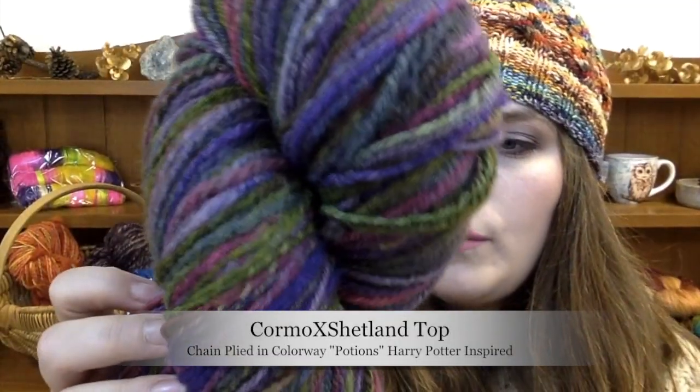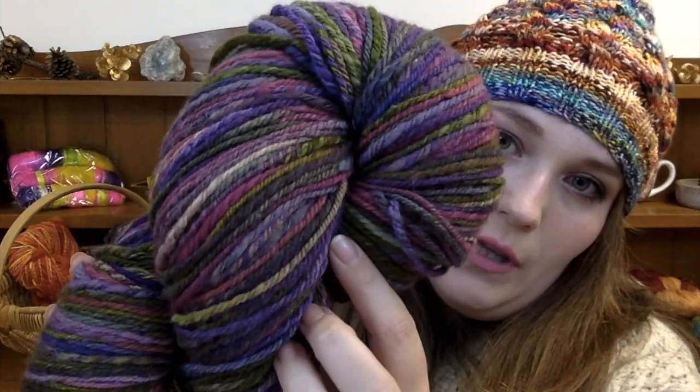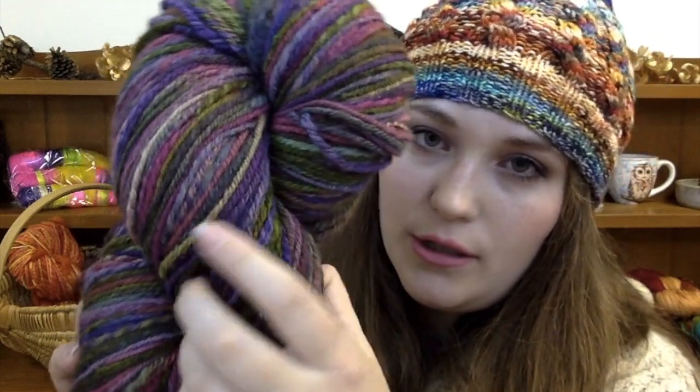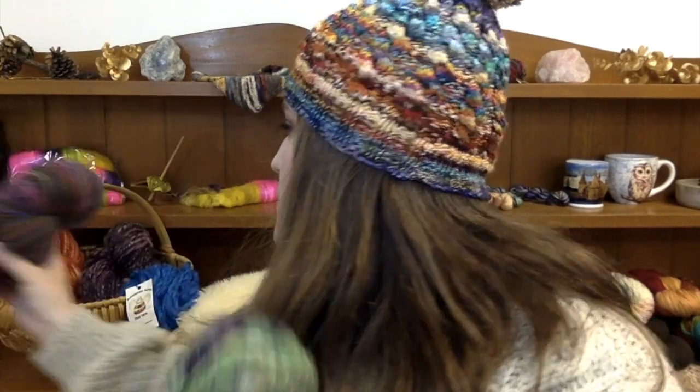Maybe I'll put out some videos at some point of different techniques for spinning and processing. For example, this is our Cormo-Shetland top — from a cross sheep, not Cormo and Shetland wool put together. I chain plied the top: I spun a single and then chain plied it, which creates this stripey color grouping effect and a nice round yarn ply. It's one of my favorite ways to ply things because it keeps your colors from getting muddied.